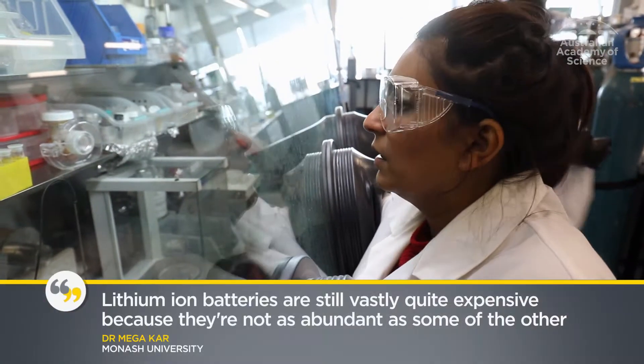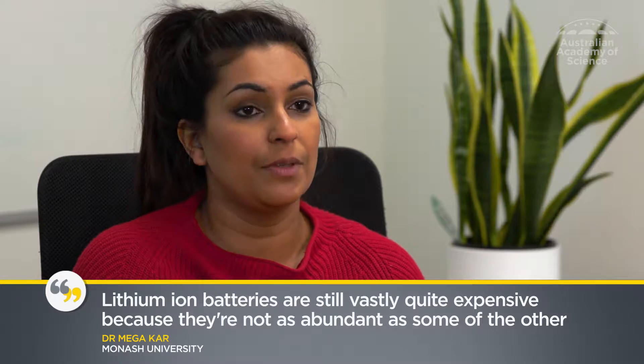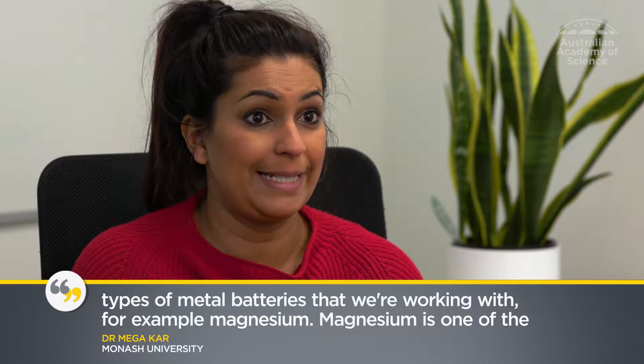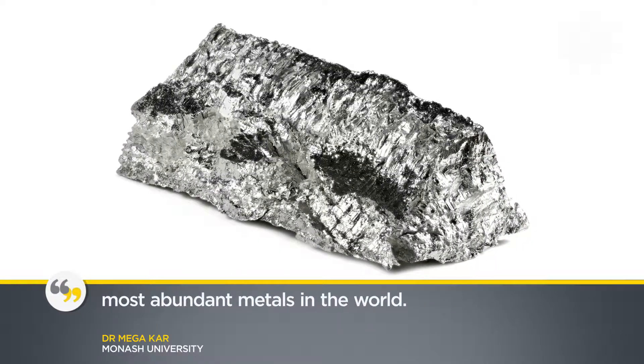Lithium-iron batteries are still vastly quite expensive because they're not as abundant as some of the other types of metal batteries that we're working with. For example, magnesium. Magnesium is one of the most abundant metals in the world.